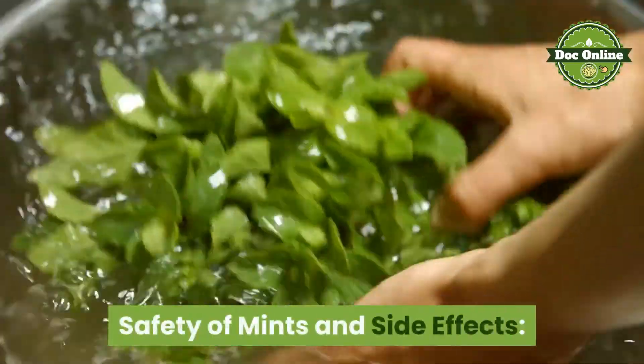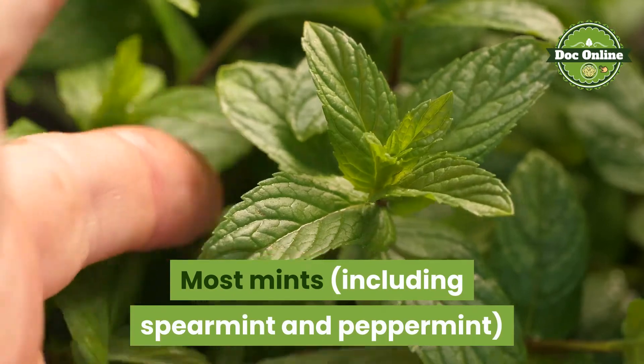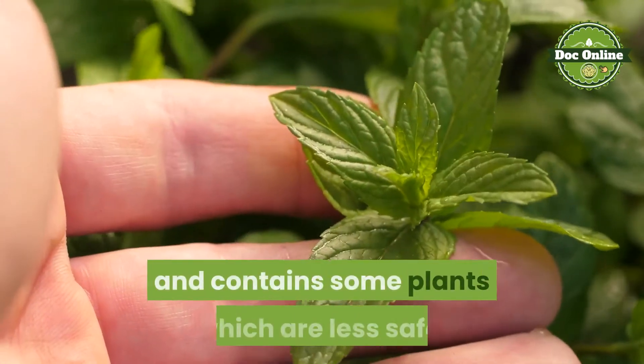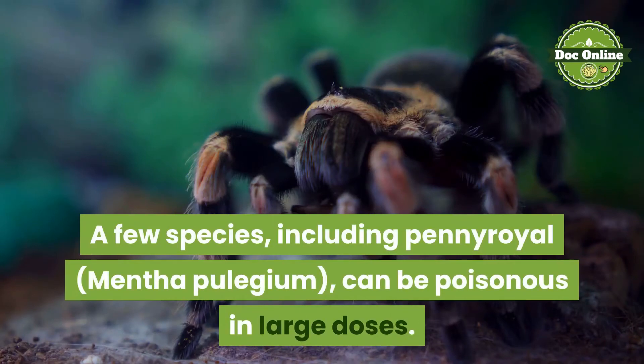Safety of mints and side effects. Most mints, including spearmint and peppermint, are safe for use as a food seasoning or herbal tea, but the mint family is large and diverse and contains some plants which are less safe. A few species, including pennyroyal (mentha pulegium), can be poisonous in large doses.